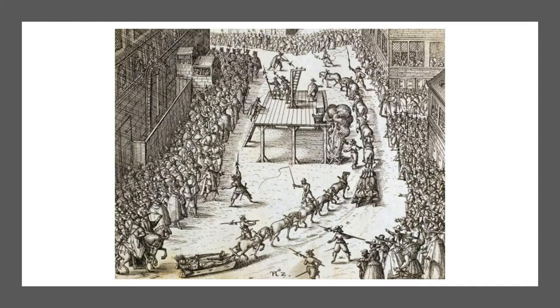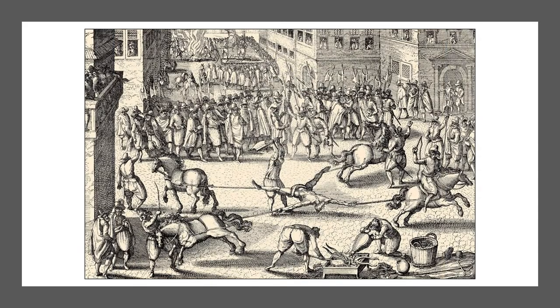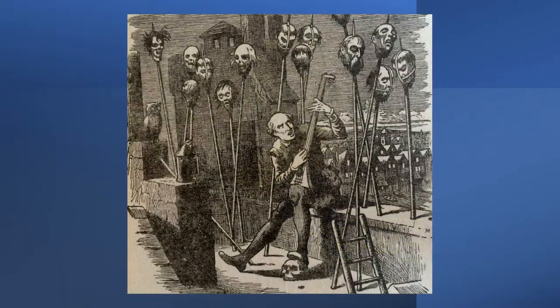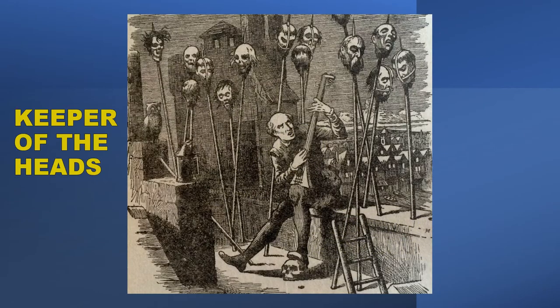The convicted traitor was drawn or dragged on a wooden panel by a horse to the gallows and then hung, almost but not quite to the point of death. While still alive, they were then beheaded and quartered into four pieces. After being quartered, the traitor's head was often displayed atop London Bridge to serve as a warning to other potential traitors. A person employed with the title of Keeper of the Heads maintained and displayed the heads atop the bridge. With each new arrival, the keeper would toss an older rotting head into the river. When London Bridge was rebuilt, numerous skulls were found at the bottom of the river.